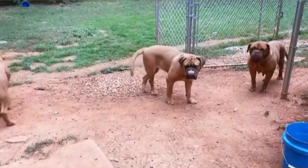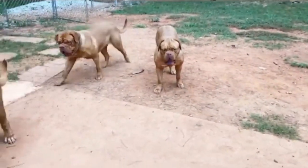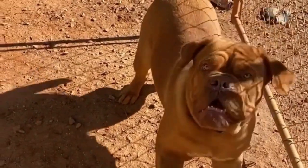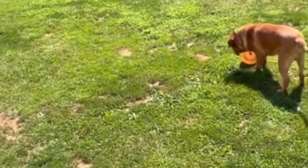Although their imposing size and structure may intimidate some, if properly socialized, Dogue de Bordeaux can make a gentle and devoted companion. They have a natural tendency to guard but tend towards less aggression than many other hunting and guarding breeds, and they typically do well with other pets.